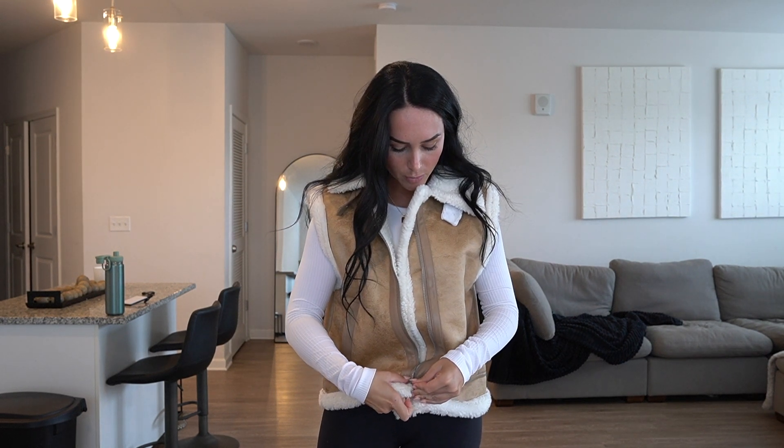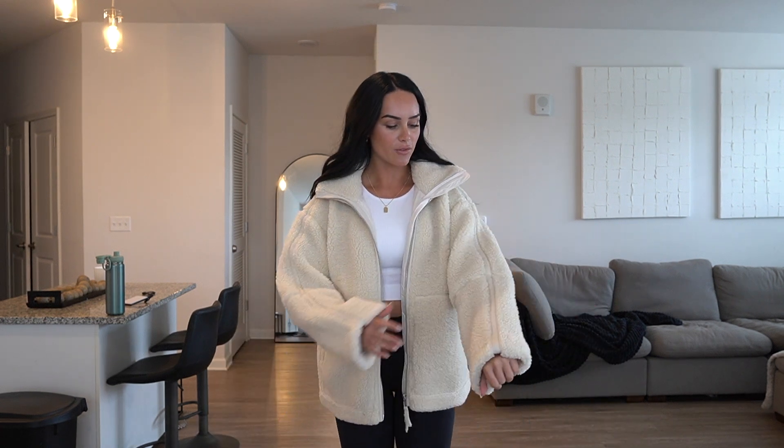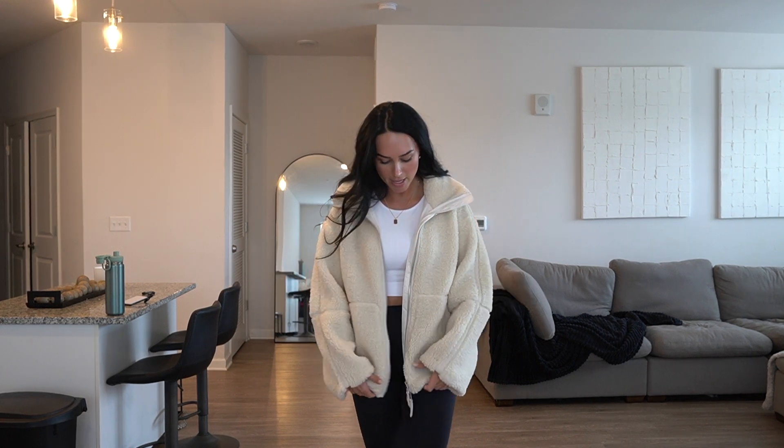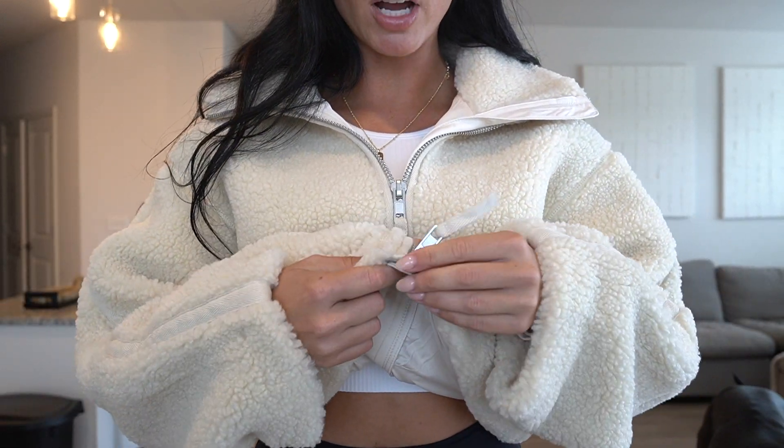It has pockets and I'll zip it up so you guys can see what it looks like — I probably wouldn't wear it zipped up, but this one will definitely be a lot warmer than the first one. The sherpa is very cute and very oversized; I could probably even get away with an extra small, but there's still enough room to layer items under it. I love the stitching detail going down the side — it breaks up the sherpa so it doesn't look like a big marshmallow. It also covers the butt, keeps you warmer, and the zippers are pretty heavy-duty which I like.